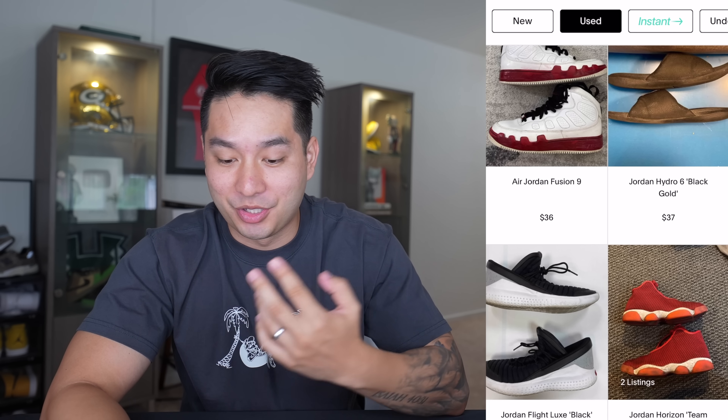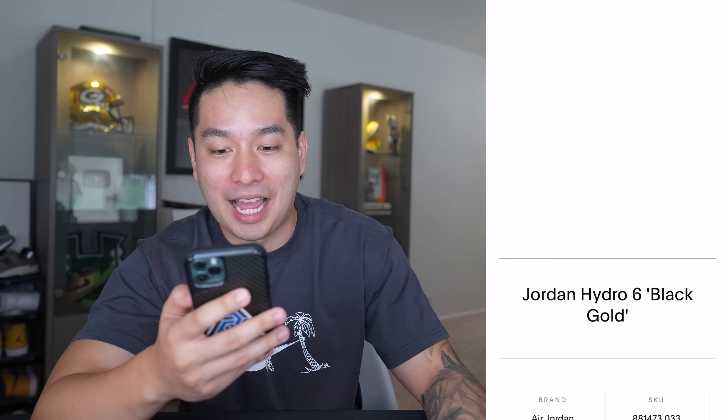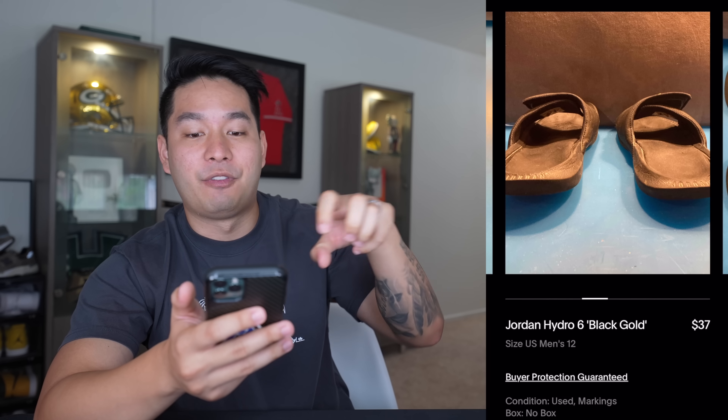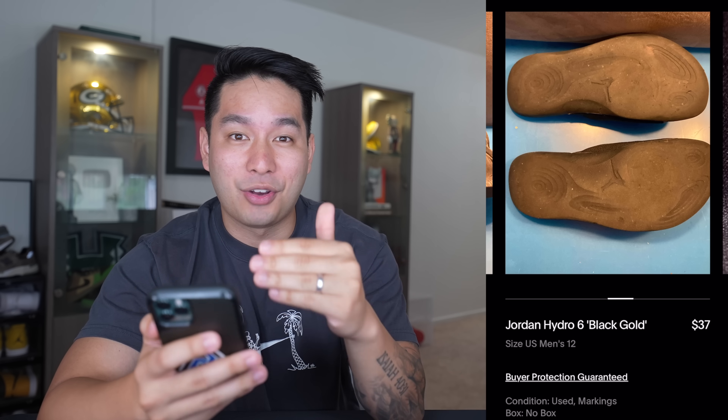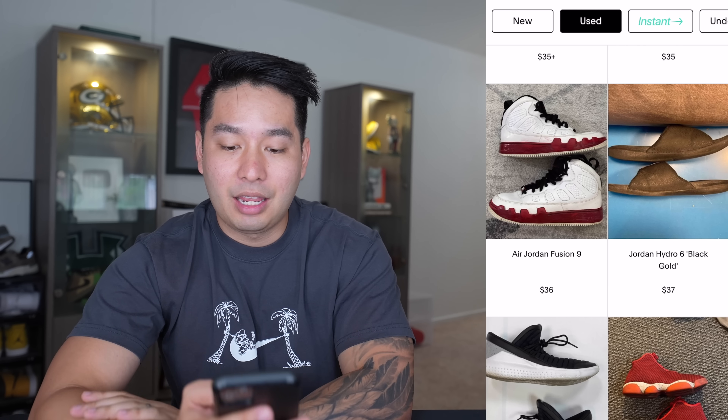Here's a weird one — I'm not somebody that wears slides, but this is a Jordan Hydro 6 in Black Gold. This one's really bad. Because somebody was wearing slides, they may have been barefoot in these, which is pretty gross. You can see it's been worn heavily — very depressed in, and you can see the toe prints of whoever was stepping on this. The bottoms are completely worn out with no traction left at all. For $37, I don't see anyone rebuying a pair of super used slides.